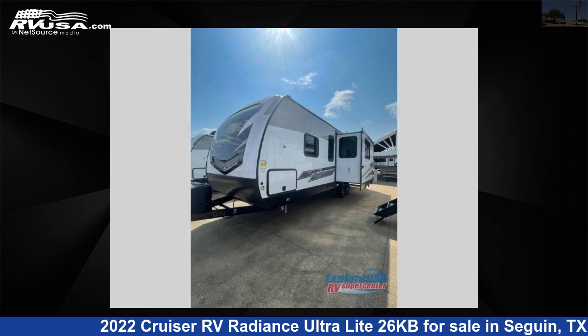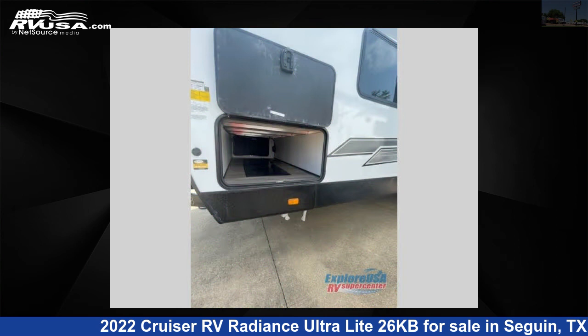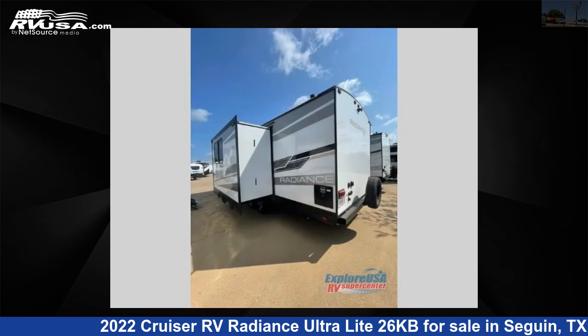This 2022 Cruiser RV Radiance Ultralight 26KB is a Travel Trailer RV. It is located in Seguin, Texas, 78155, and is offered for sale by Explore USA RV Supercenter, Seguin, TX.